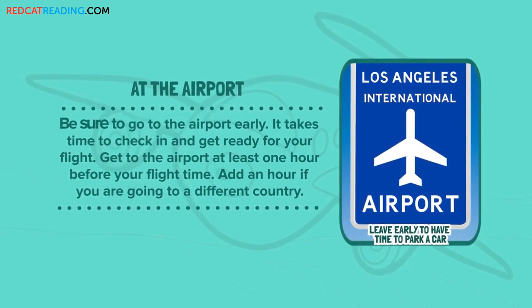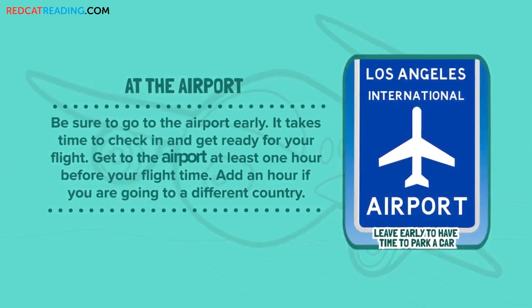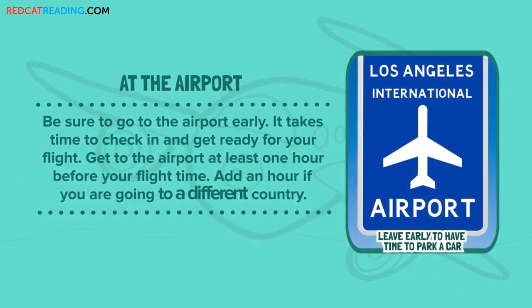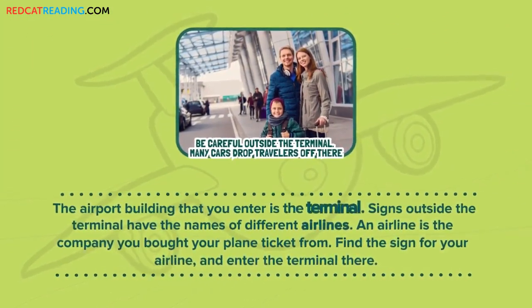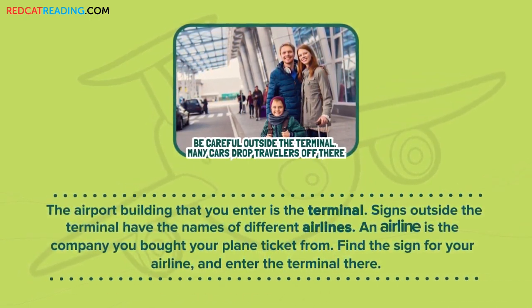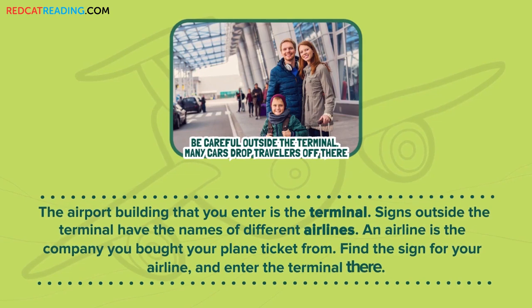At the airport. Be sure to go to the airport early. It takes time to check in and get ready for your flight. Get to the airport at least one hour before your flight time — add an hour if you are going to a different country. The airport building that you enter is the terminal. Signs outside the terminal have the names of different airlines. An airline is the company you bought your plane ticket from. Find the sign for your airline and enter the terminal there.